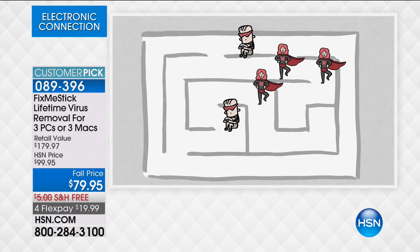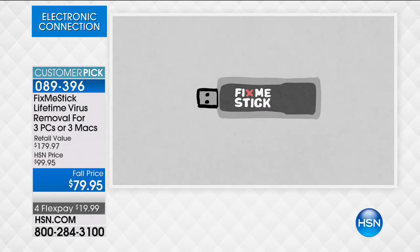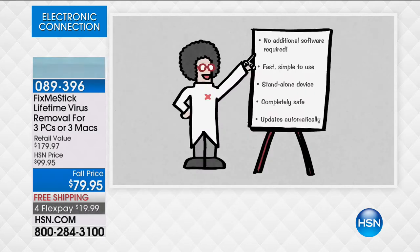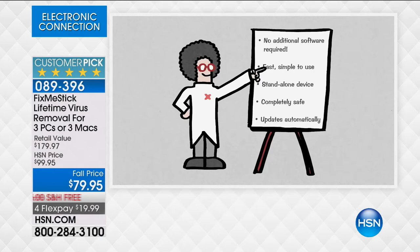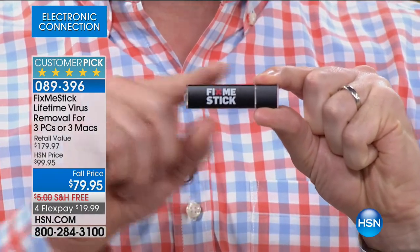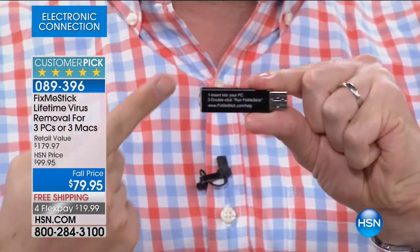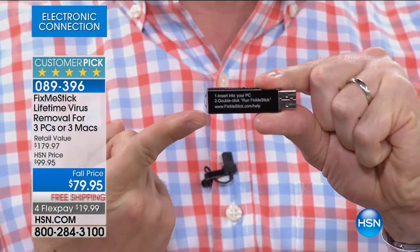If you didn't run your antivirus at that split second, it would miss it — but not FixMeStick, because it searches your entire hard drive, finds all those sleeping viruses, and gets rid of them. When you run your antivirus, it finds a long list of viruses and says let's quarantine them. That means we're putting a bubble around the viruses and keeping that bubble on your computer. With FixMeStick, it physically removes it. I'm going to show you how easy this is.